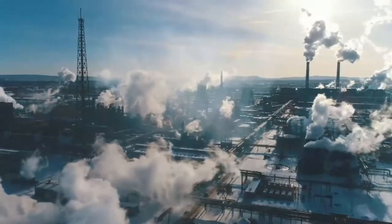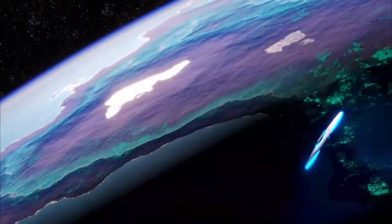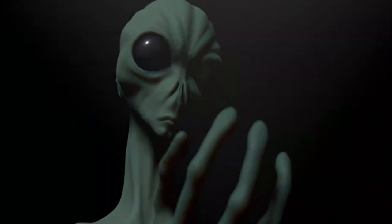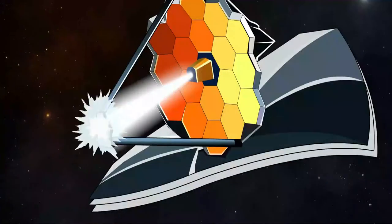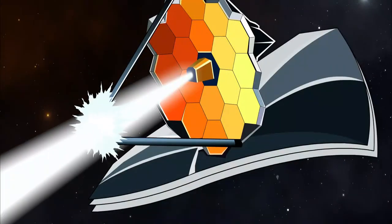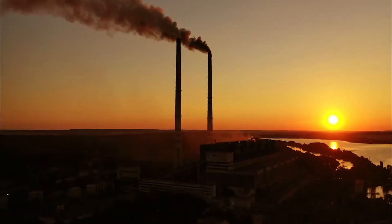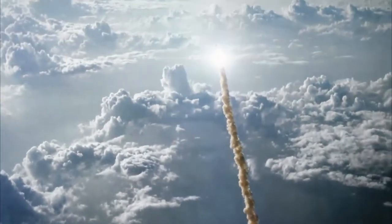Looking for these potent greenhouse agents with long atmospheric residence times elsewhere in the Milky Way would almost certainly reveal the presence of a thriving alien civilization, perhaps struggling with the same excesses of industry that are threatening the viability of human life on Earth. Depending on the distance between Webb and an alien world with CFCs or some other harmful chemical compound in its atmosphere, humans might be forced to speculate about the alien civilization's current status.